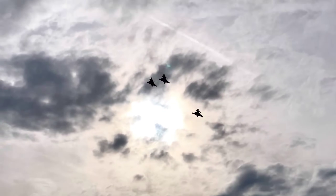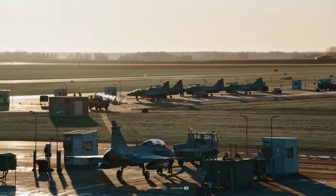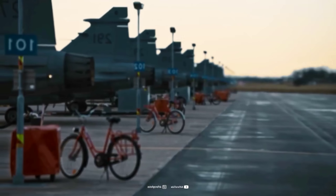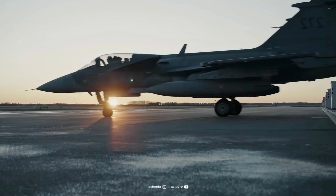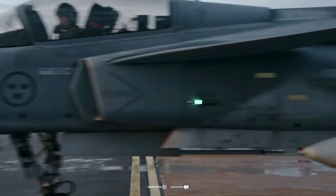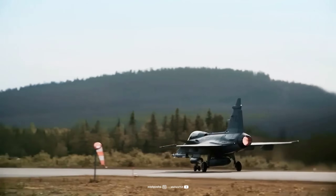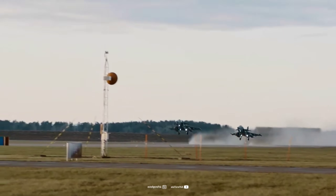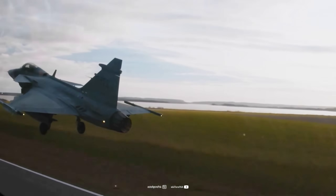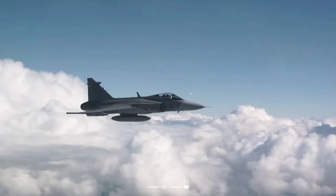In contrast, the F-35 is far more expensive both to purchase and to maintain. Its advanced stealth capabilities, sophisticated avionics, and cutting-edge sensors come at a high price. The F-35's high purchase cost, which can exceed $80 million per unit, combined with its high maintenance costs, has raised concerns among some of the nations that have invested in the aircraft. Additionally, the F-35 has faced some well-documented issues regarding its development timeline, technical glitches, and higher-than-expected costs. Despite these challenges, the F-35 offers unparalleled capabilities in electronic warfare, networked combat, and stealth, which are essential for modern-day warfare against peer adversaries.